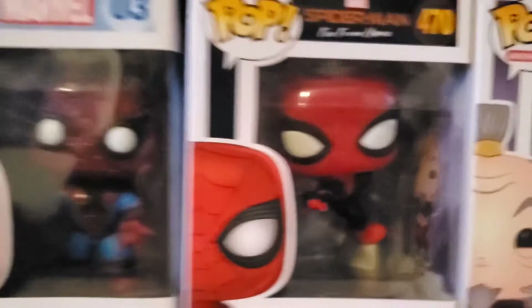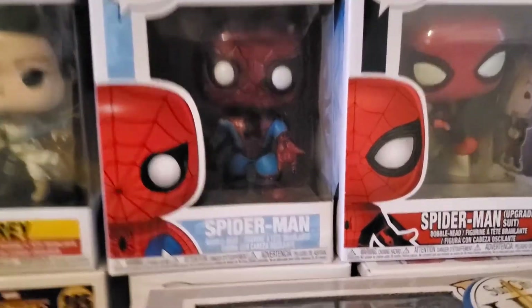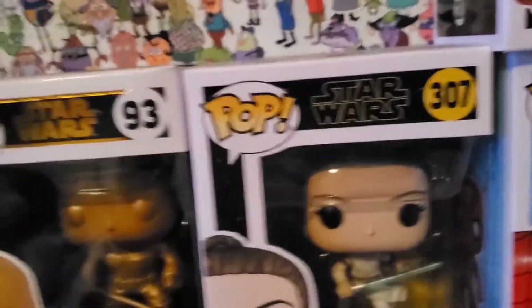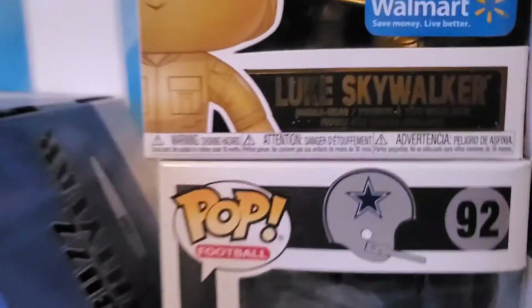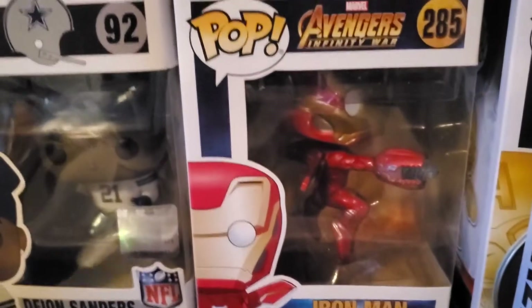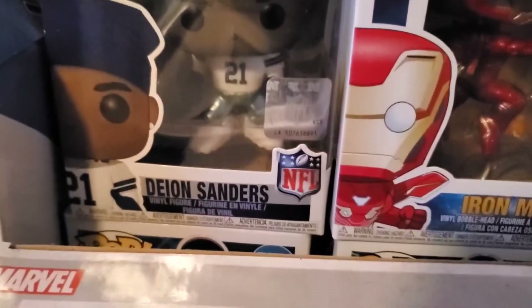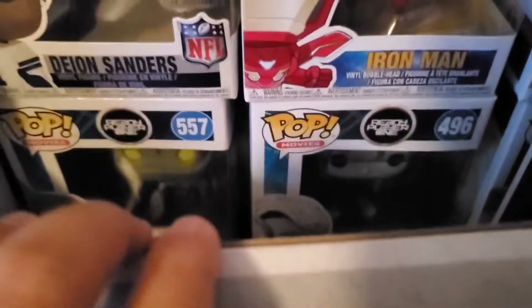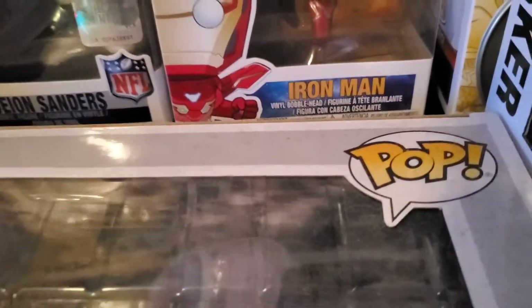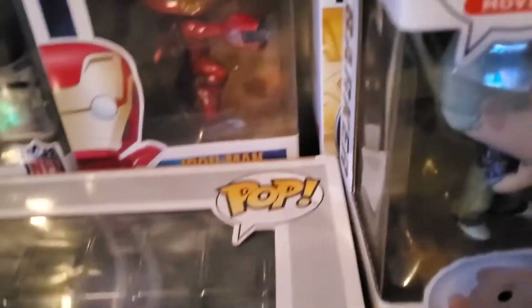Next up we have Spider-Man Far From Home — this is him with the new suit he created. We have Spider-Man, we have Rey, and then we have Luke. This is a bronze one that's only available at Walmart — certain pops you can only find at certain places. We have an Iron Man, we have another Cowboys pop which is Deion Sanders, and we have some Ready Player One pops: an Iron Giant and Parzival. We're actually going to get rid of our Ready Player One pops because we have doubles.